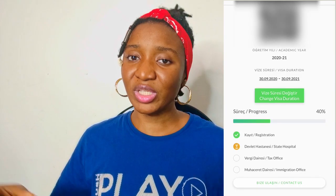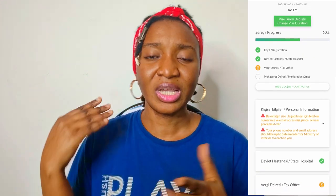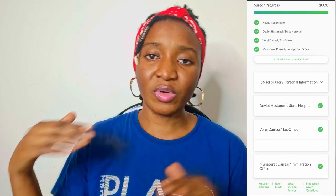On the website you can track your progress. Once you've finished all the registration and your details are correct, it shows 40%. Once your health report is uploaded, it goes to 60%. Once tax is done, it goes to 80%. And once everything is uploaded it reaches 100%. That's how the progress bar works — it's quite easy to follow.